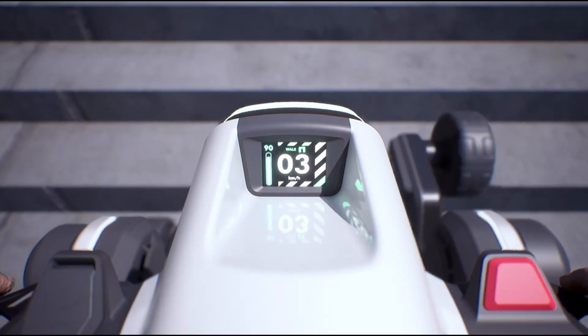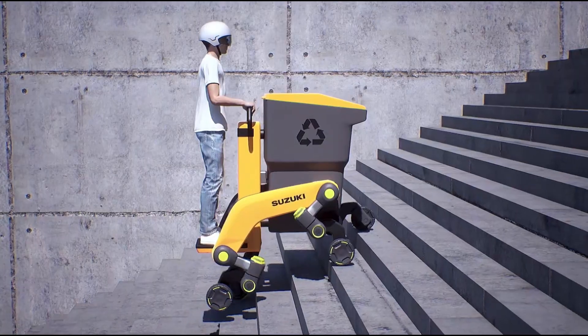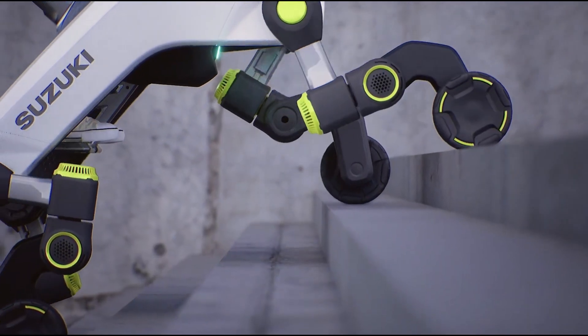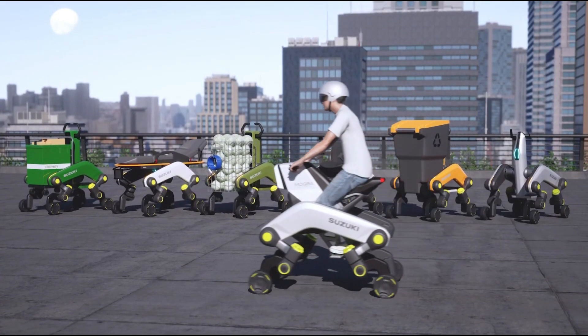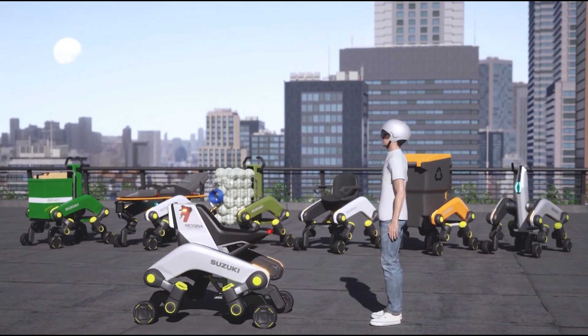making it useful in emergencies like floods or landslides. It can also deliver essential supplies directly to people in need. Designed by Suzuki, this innovative vehicle isn't just about getting around — it's about making city life easier, especially for people with mobility challenges. It was showcased at the Japan Mobility Show, offering a glimpse into the future of flexible, all-terrain transportation.